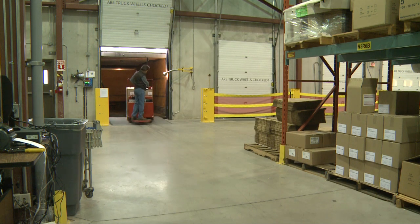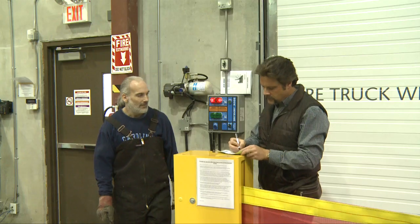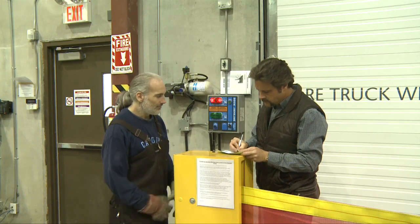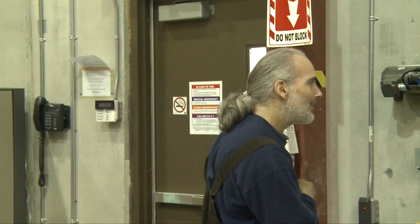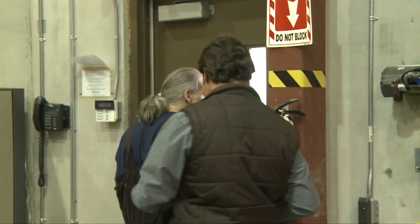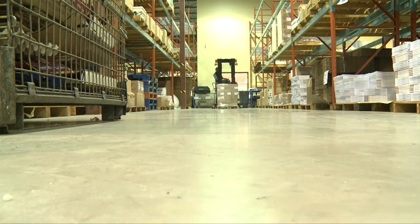Communication is an integral part of safety in loading docks, specifically dealing with the truck driver to ensure that he does not leave or move his vehicle prior to the completion of loading or unloading. Also with forklift operators, knowing where they are, where they're going, and preventing any collisions with various equipment on the floor.